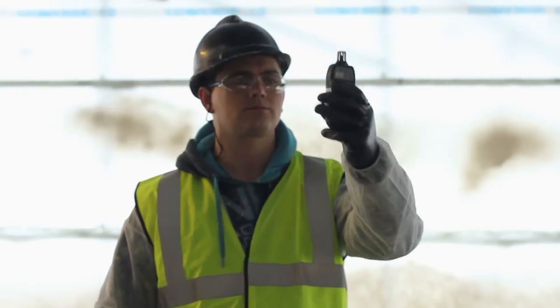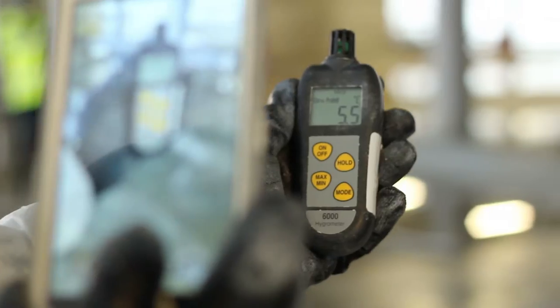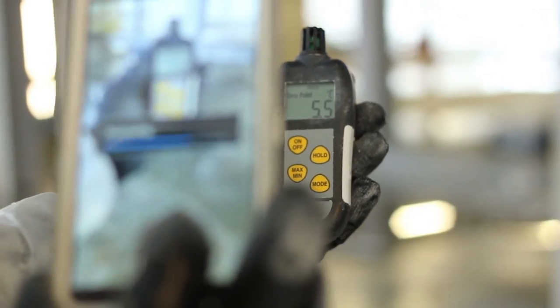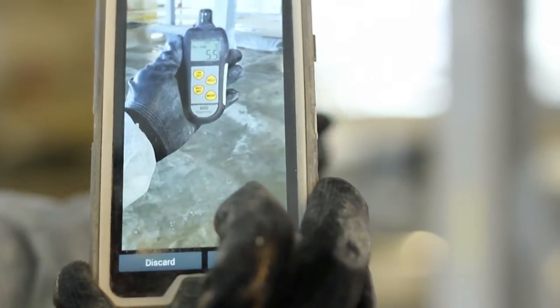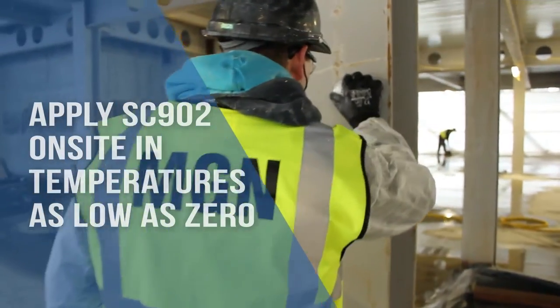As per best practice, the fire protection subcontractors MGM are measuring both the temperature and the dew point before starting to protect the building's steelwork. In this instance, the temperature is 5.5 degrees. This is borderline for most intumescent coatings, but not for SC902 which can be applied down to 0 degrees C.